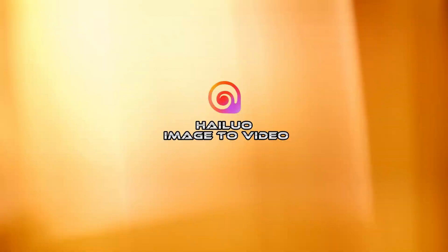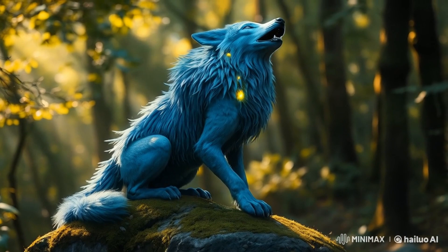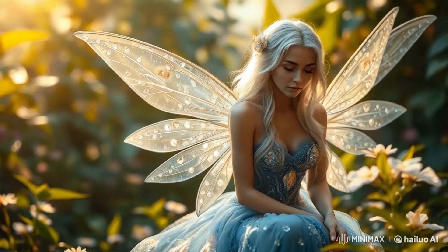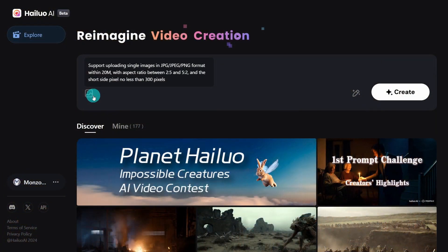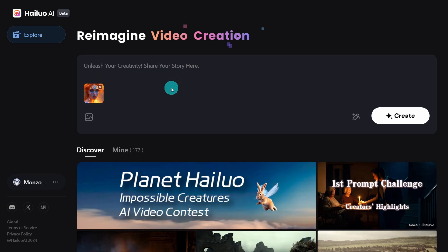Well hello good people. A couple of quick updates on Helubo AI. If you check now you'll be able to do image to video — pretty straightforward. You click on this icon, you can upload your image, and when you do it saves it here. Once your image uploads, put in your prompt, hit create and you're good to go.